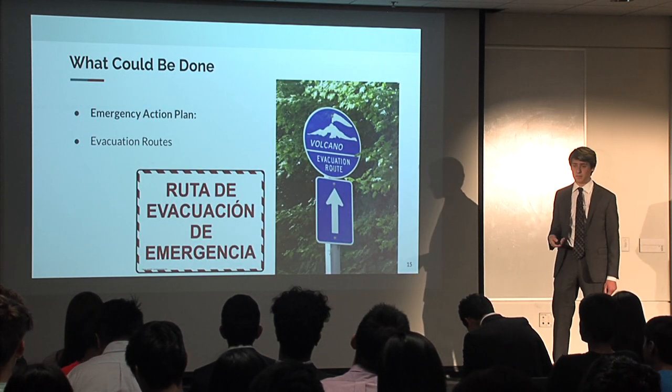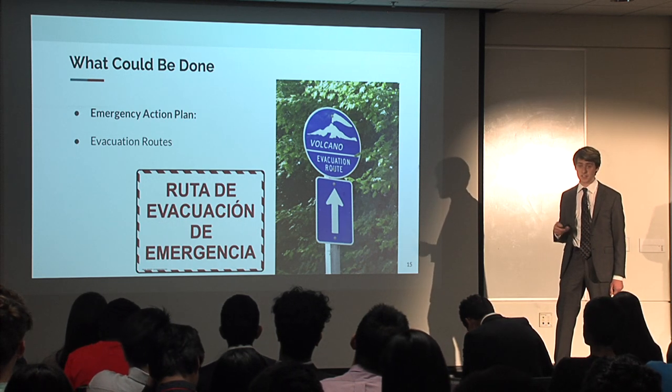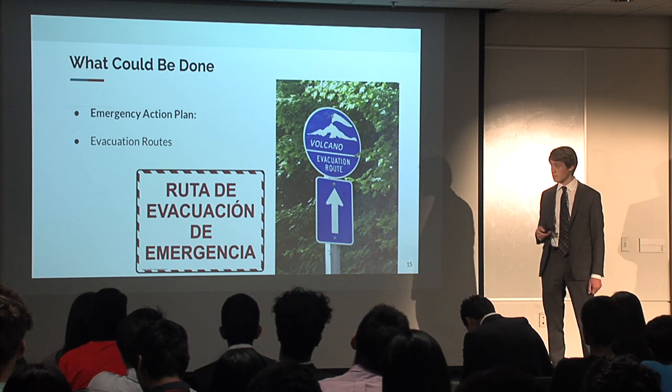Second, there needs to be an organized emergency action plan, which would include evacuation routes so that people actually know where to go in the event of something like this.